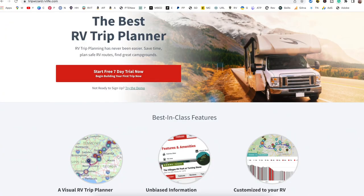If you're looking for an RV trip planner, you've come to the right place because today I'm going to show you my favorite. RV Life's Trip Wizard is hands down the best RV trip planner out there. I've been using it for four years and it just keeps getting better and better with all the upgrades they've done.